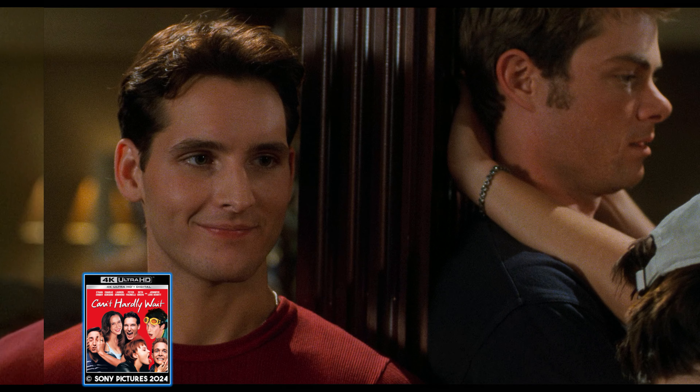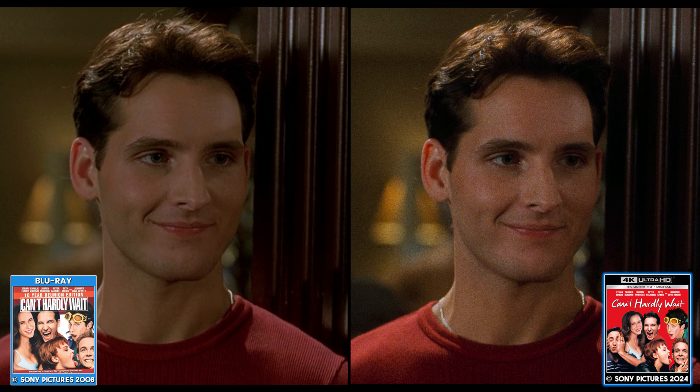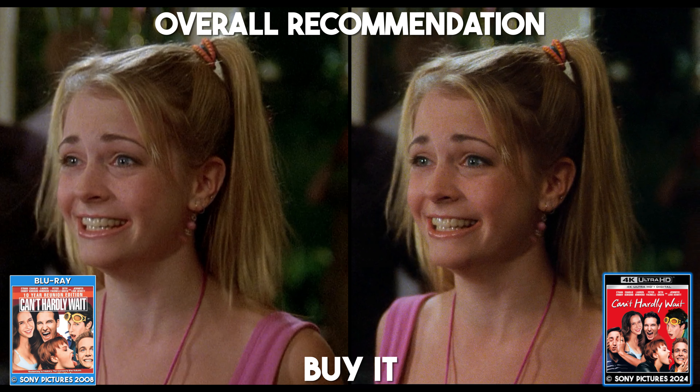That said, overall, what's in the box matters, and there's lots of value here for fans of the movie. So if it's within your budget, you should definitely check this one out.